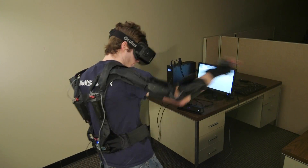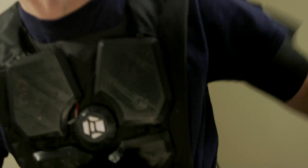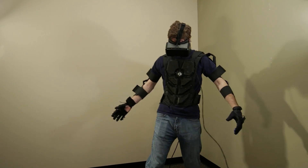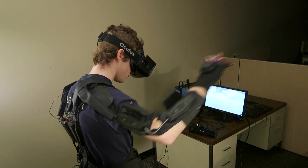The motors in the suit are similar to those you'd find in a cell phone and go off depending on where you are in space. This also applies to your whole body.